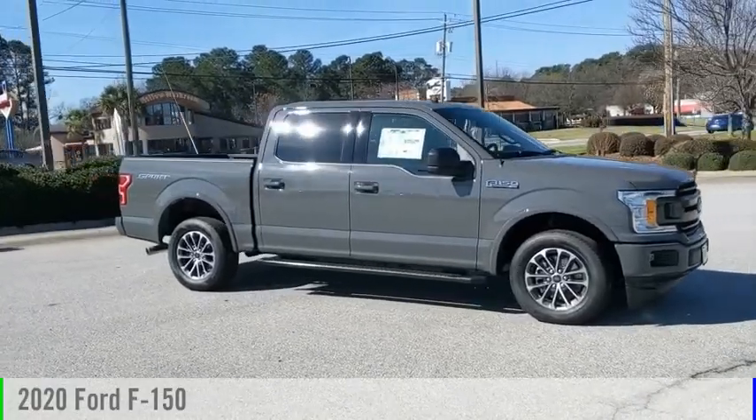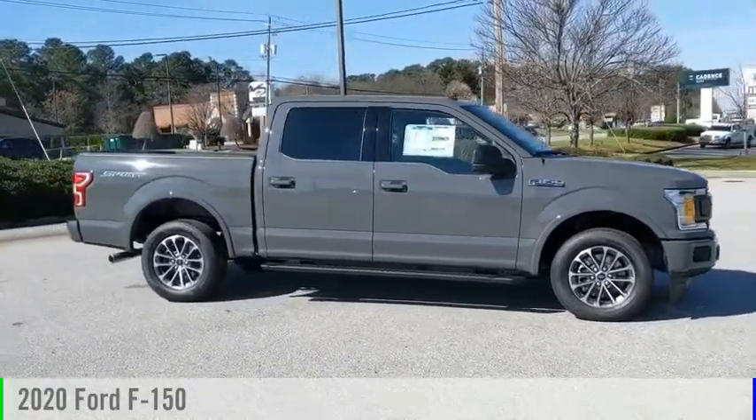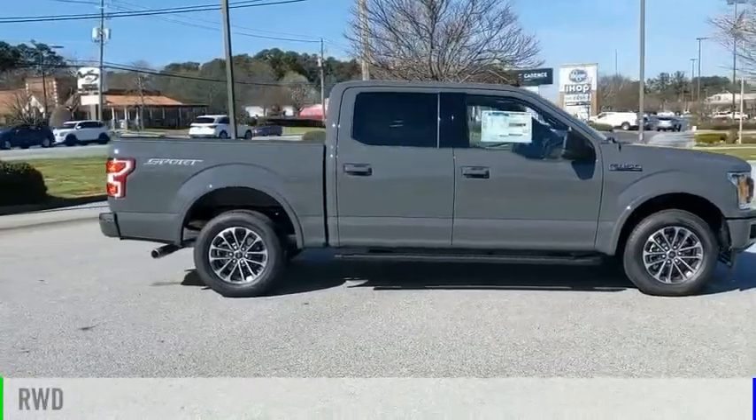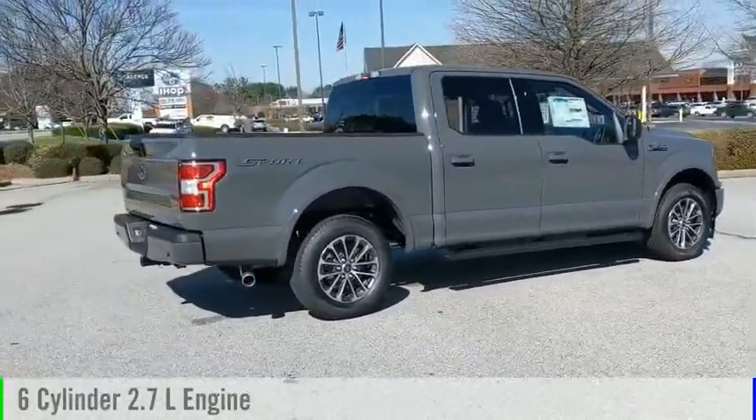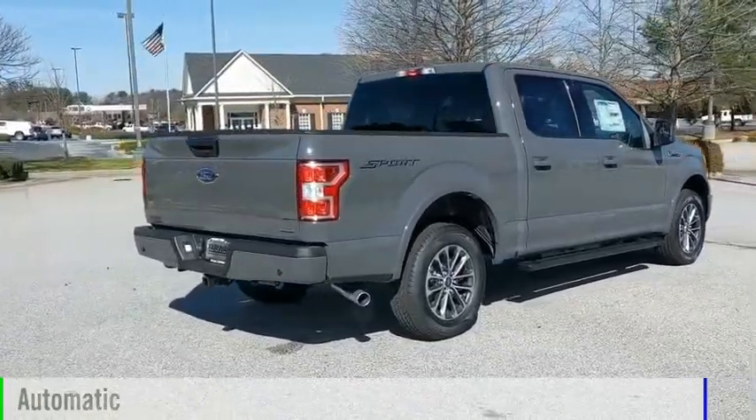Take a ride in the 2020 F-150. This vehicle is powered by a rear-wheel drive, six-cylinder, 2.7-liter engine, and comes with an automatic transmission.